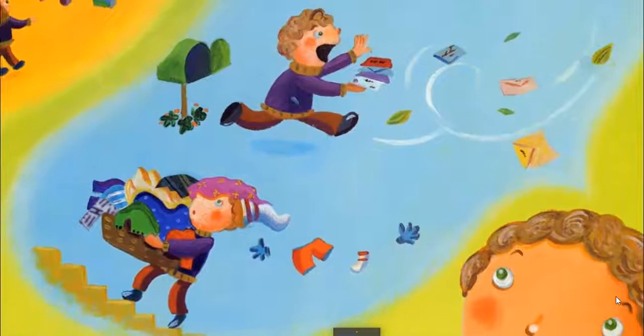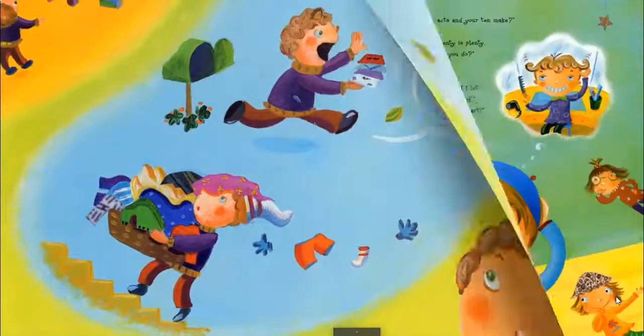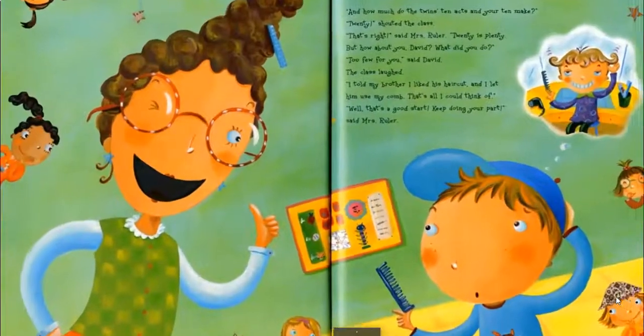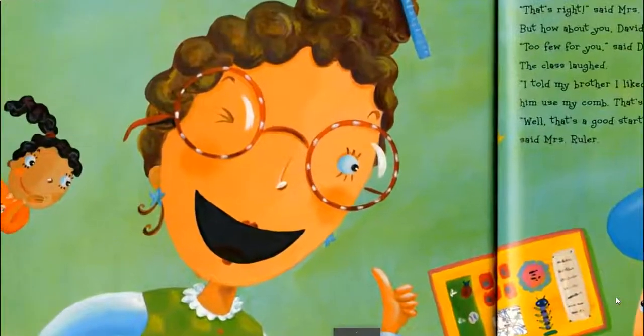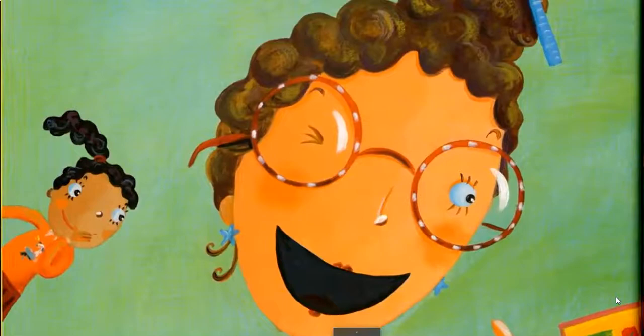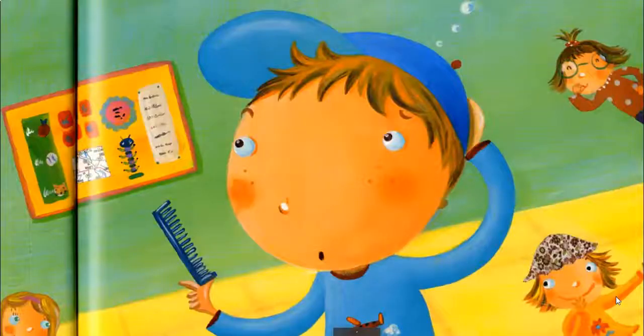'Bravo! All together, you did ten. And how much do the twins' ten, Rockwellita and Connor's ten, make?' 'Twenty!' 'Twenty is plenty! But how about you, David? What did you do?' 'Too few for you.' 'I told my brother I liked his haircut. Then I let him use my comb. That's all I could think of.' 'Well, that's a good start. Keep doing your part.'